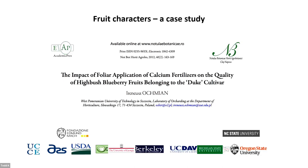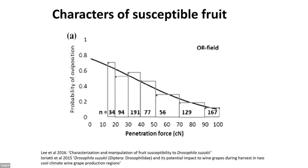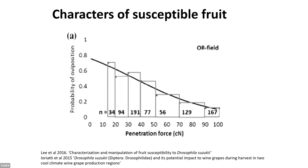A really interesting paper by a Polish scientist at the Pomeranian Institute showed that if you can increase the firmness of fruit using calcium — spraying calcium multiple times, which is commonly used practice — you get a lower probability of egg laying, because spotted wing Drosophila requires a certain penetration force. We showed that by spraying calcium silicate, we can reduce spotted wing Drosophila egg laying by about 75%, with a significant increase in firmness level.